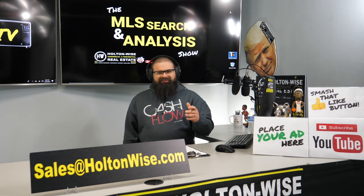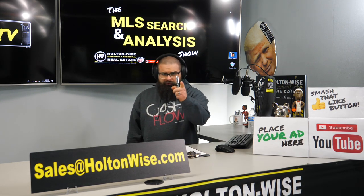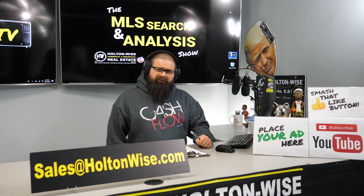Sometimes a deal looks like it's really good, but it turns out to be fool's gold. Jose from Kuwait, this is your video. Let's dive in.